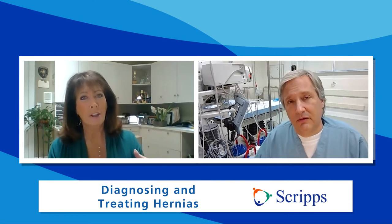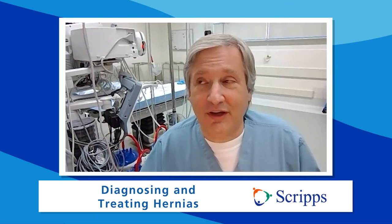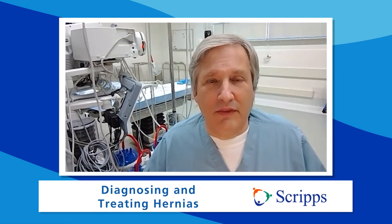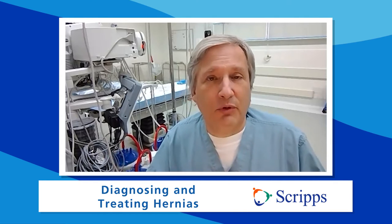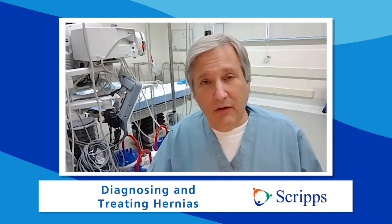When somebody looks down and sees a lump, they sometimes think it might be something horrific like cancer. The natural reaction is to think, my gosh, I could have cancer. But in most cases on the abdominal wall itself, it's going to be a hernia, particularly if it's in one of those locations like down in the groin or in the middle of the abdomen.